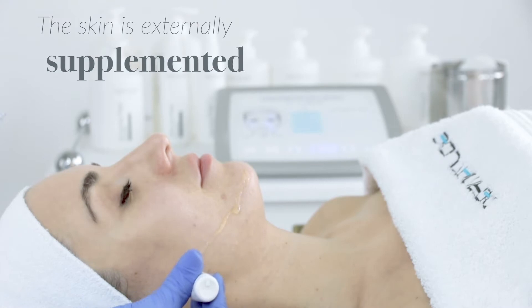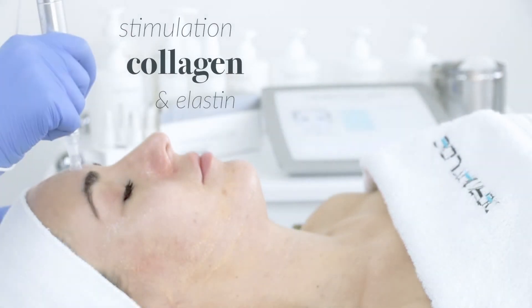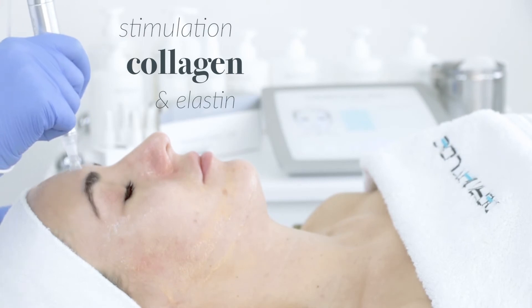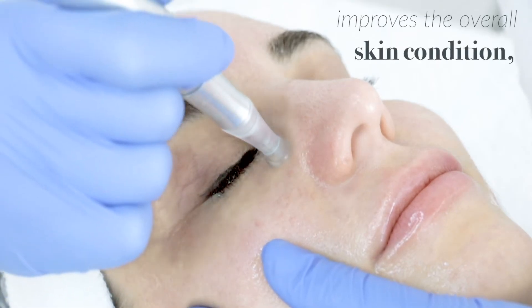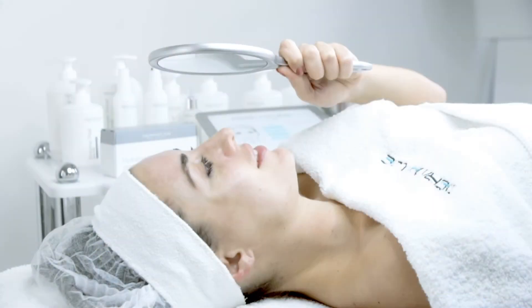The skin is externally supplemented with active ingredients. Together with the stimulation of collagen and elastin, Dermatude MetaTherapy improves the overall skin condition from within, so the skin does the work itself.